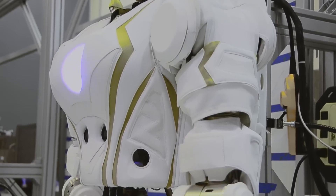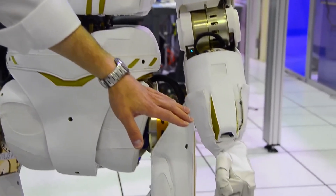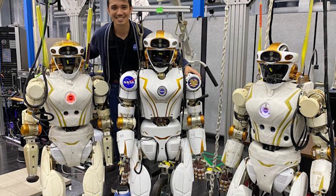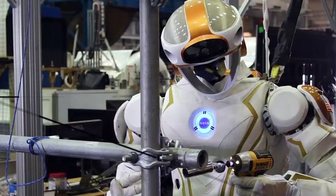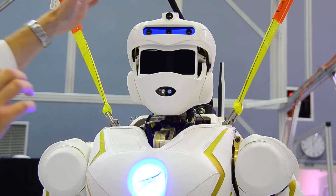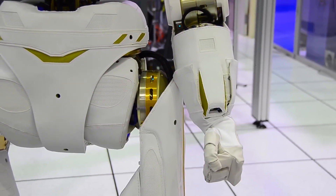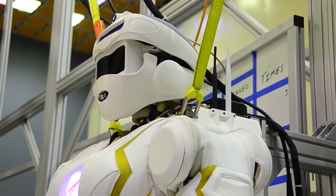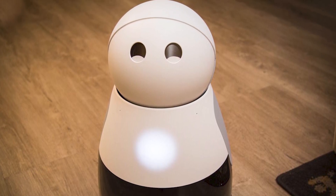Valkyrie represents a new era of space exploration where humans and robots work together to push the boundaries of discovery. As NASA prepares for future missions to Mars and beyond, Valkyrie stands poised to play a vital role in paving the way for humanity's expansion into the cosmos. The development of Valkyrie has been a collaborative effort, with engineers and scientists from around the world working together to overcome the unique challenges of space robotics — from designing lightweight and durable materials to developing advanced AI algorithms.